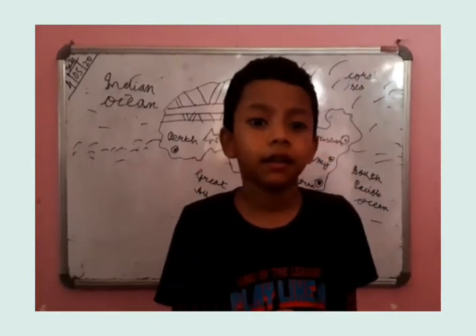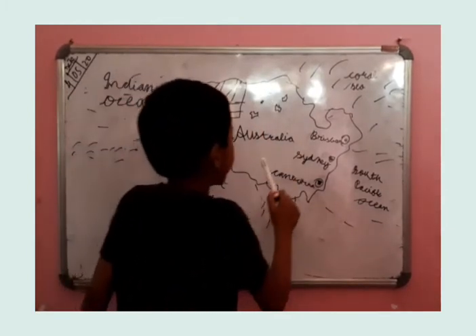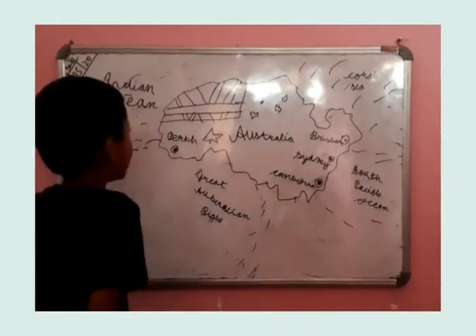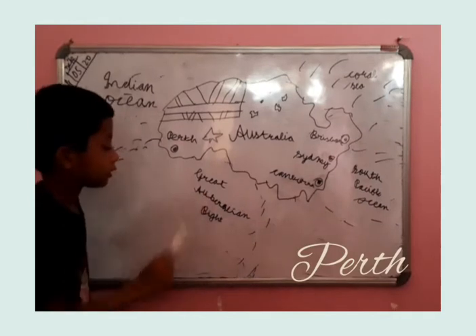Hello guys. I will talk about Asteria. It has 4, it has 14 circles. So let's learn. This is Pat, touching the great Asteria and bright.